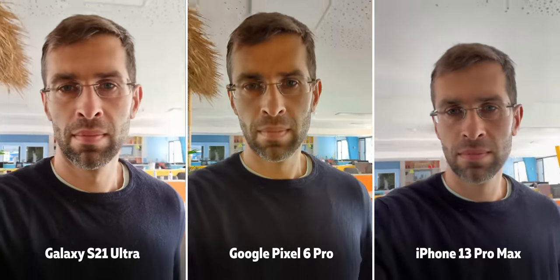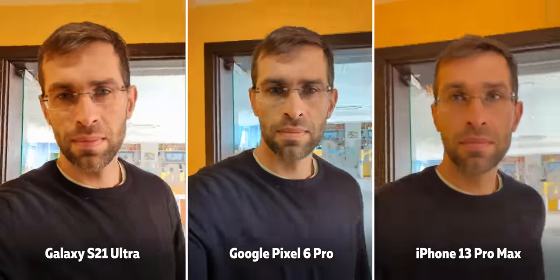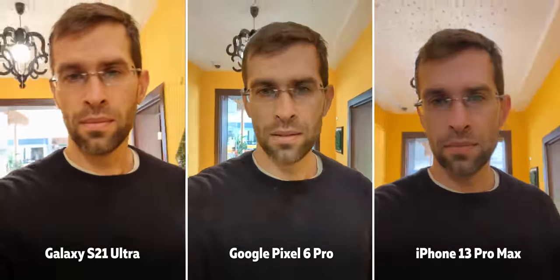The Pixel clearly goes berserk with sharpening while the iPhone and the Galaxy are not quite as aggressive in that regard. Interestingly, you can also zoom up to four times while recording selfie videos with the Pixel.